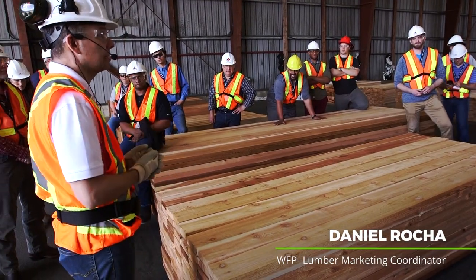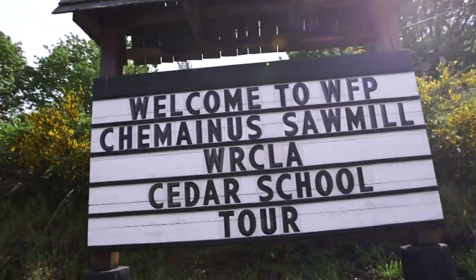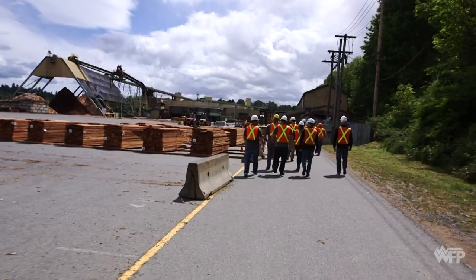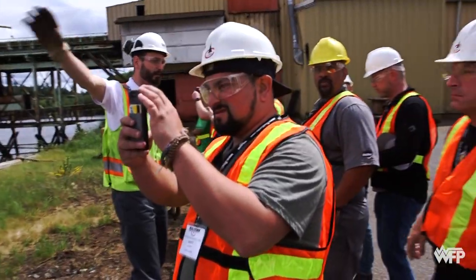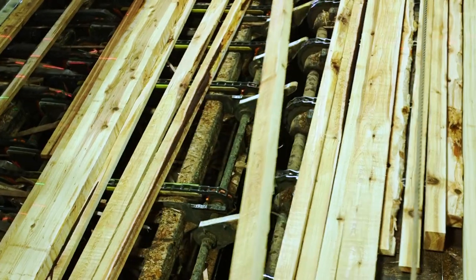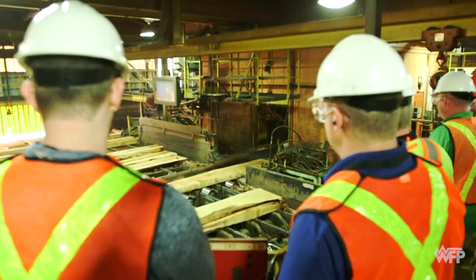It's a very important thing for you guys to learn about Cedar because you guys are going to go back and you guys are going to be the ones that sell it. Picking up and seeing how much energy and effort they put into making sure they pull every last bit of value out of a board is pretty amazing.